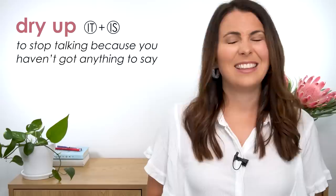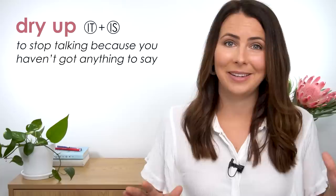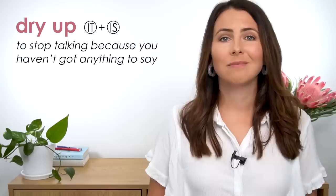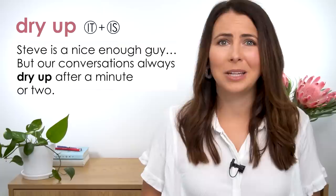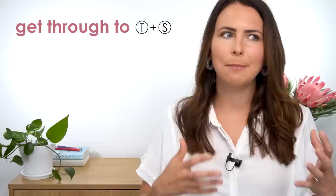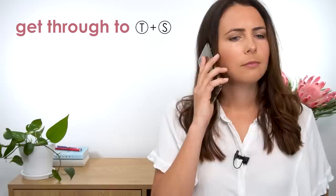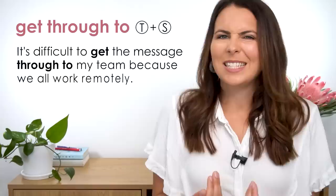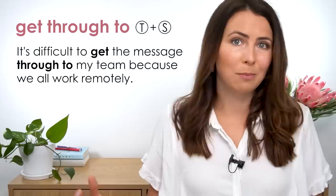'To dry up' is when you stop talking because you haven't got anything else to say or don't know what to say — something you definitely don't want to happen in a conversation. 'Steve's a nice enough guy but our conversations always dry up after a minute or two.' Next: 'get through.' This phrasal verb can be used in multiple ways. It's sometimes used when you're trying to call someone and they don't answer: 'I'm trying to get through but there's no answer.' It's also used when trying to make someone understand what you're saying: 'It's difficult to get the message through to my team because we all work remotely.'